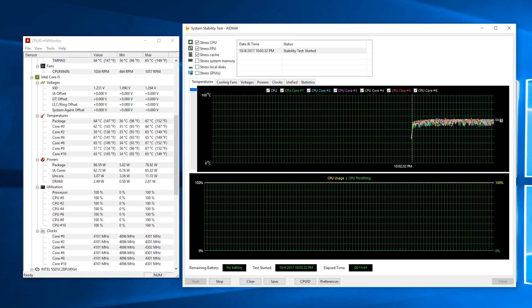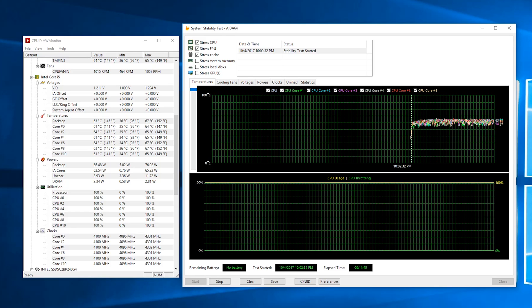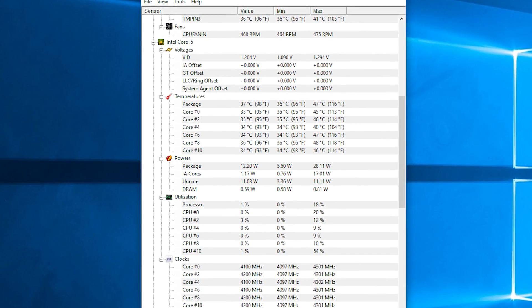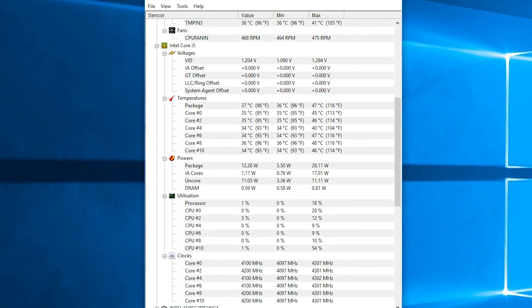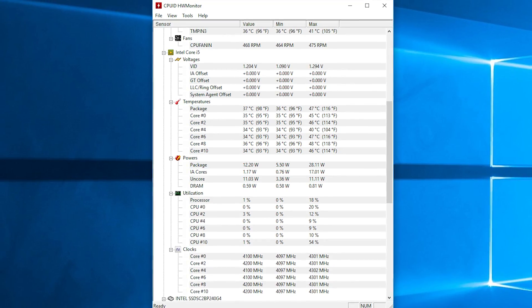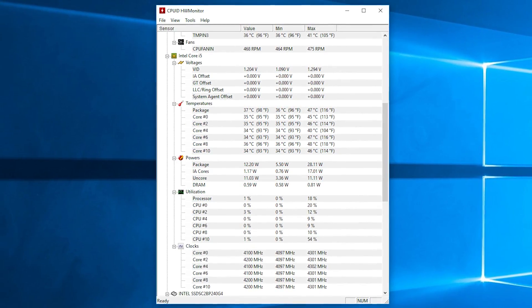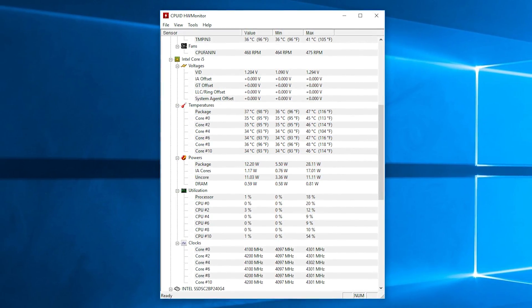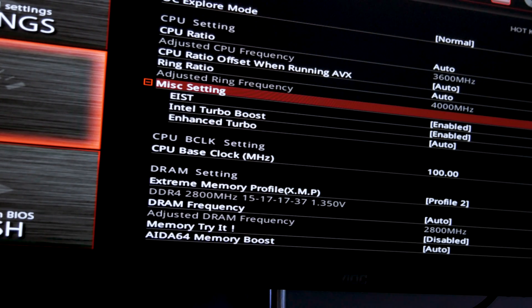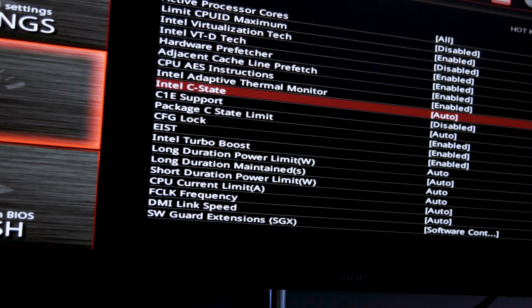Under stock settings during load, temperatures were more around 55 to 65 degrees Celsius, which is again pretty decent. Idle temperature was a bit off in my opinion — it looks like the C-states didn't work properly, as the frequency and voltage never went completely down, so I don't think the around 35 to 40 degrees Celsius idle temperature is a representative number. I assume that's probably due to this being a sample motherboard with a pre-production version of the BIOS.